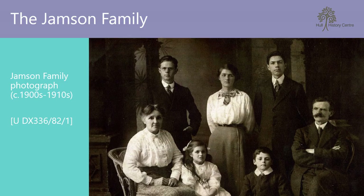If you've seen my previous video on Hull in the 1920s, you'll have heard all about the Jamson family, so I won't repeat it all here. But to summarise, the Jamson family first became involved in the photography business when their patriarch William Jamson opened a photography shop with his brother in Liverpool around the turn of the 20th century.